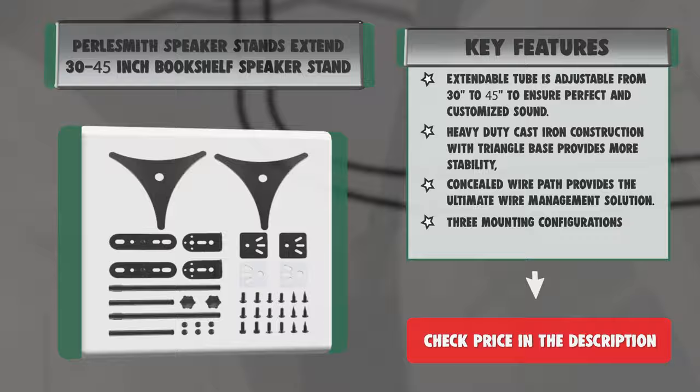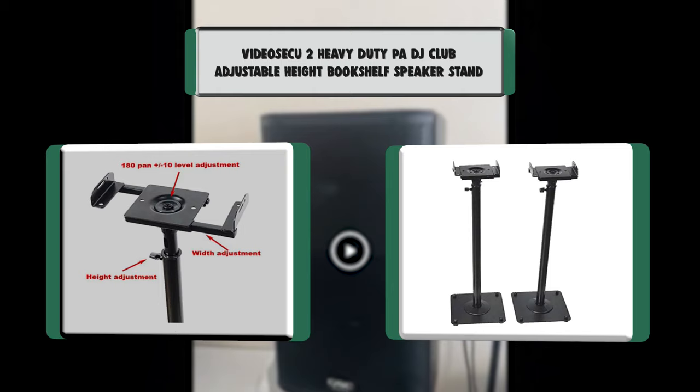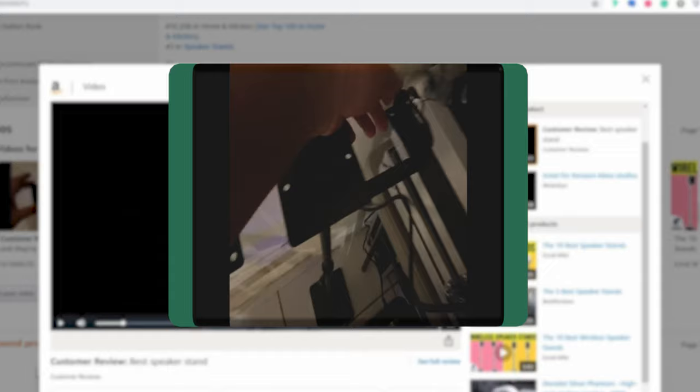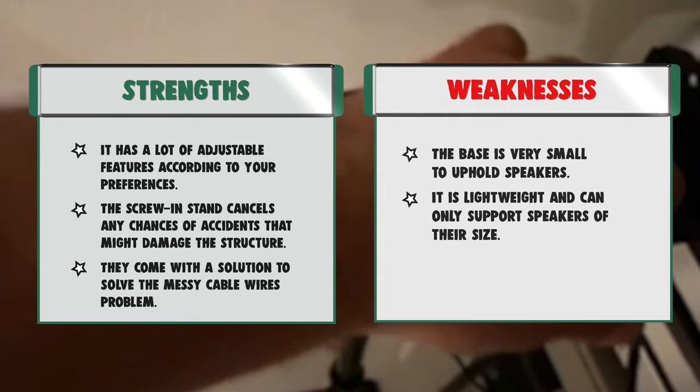Number 2: Video Seku 2 Heavy-Duty PA DJ Club Adjustable Height Bookshelf Speaker Stand. Stylish black finish steel supports weight up to 30 pounds for stereo or surround sound. Height adjustable from 26.5 to 47 inches. Side clamping top plate can adjust width from 5.5 to 11 inches. The top plate can pan 180 degrees and tilt plus or minus 10 degrees for level adjustment. Adjustable screw-in rubber feet keep the unit level on carpet or hard floor. Concealed wire management. Stability ensured.